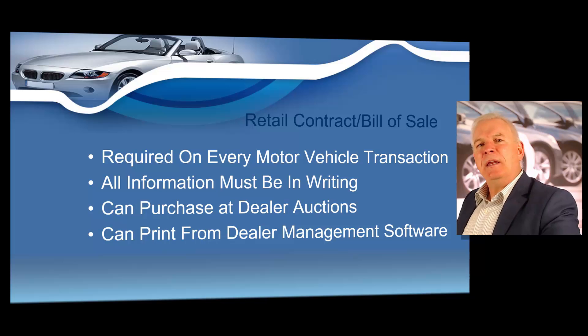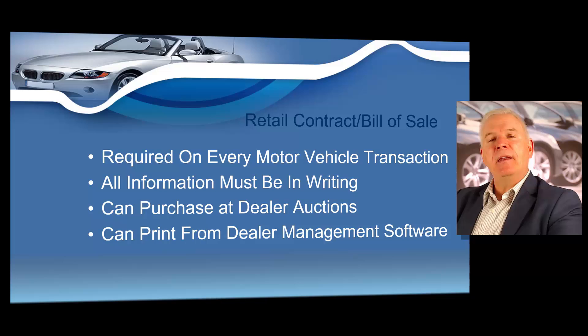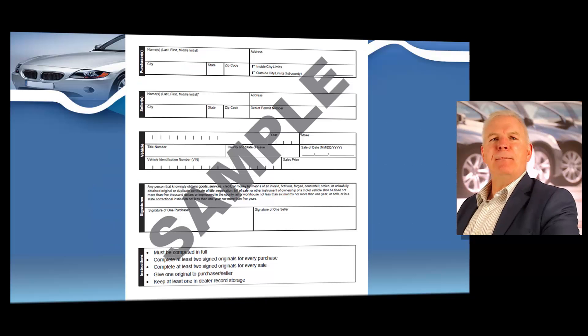A bill of sale needs to include the date of the sale, the vehicle description including year, make, and model, the vehicle identification number (VIN), the name and address of the person purchasing the vehicle, the sales price, all other fees and charges in the total cost of the vehicle including trade-in, payoff of the trade-in, extended warranty, documentary fees, or any type of insurance. A bill of sale can easily be printed from any dealer management software that you might be using.